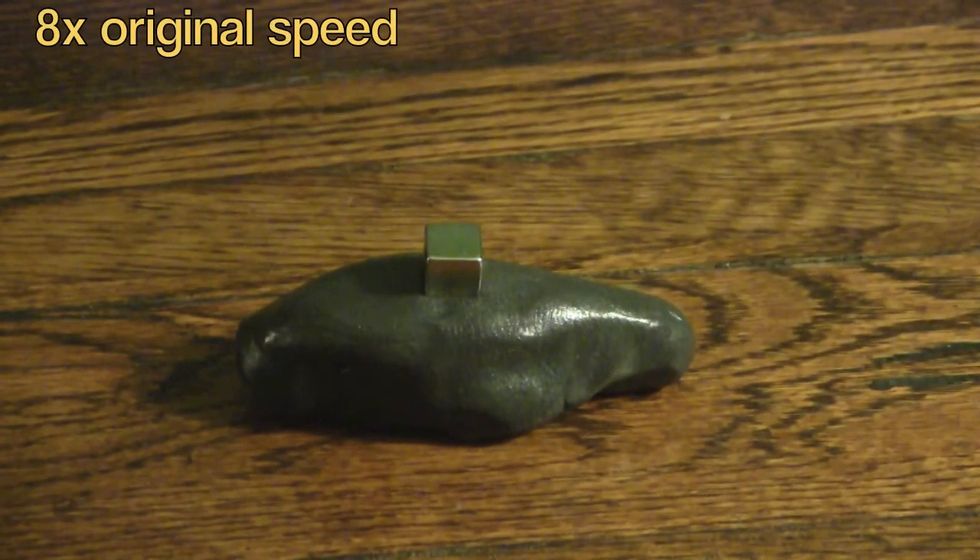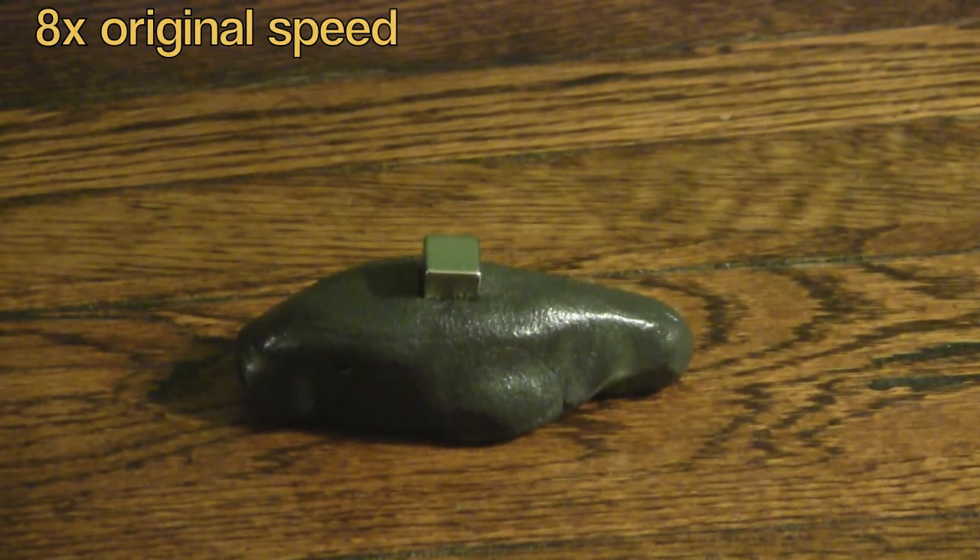Anyway, I had a good time making this video. Let's see if the putty sucks the magnet in.